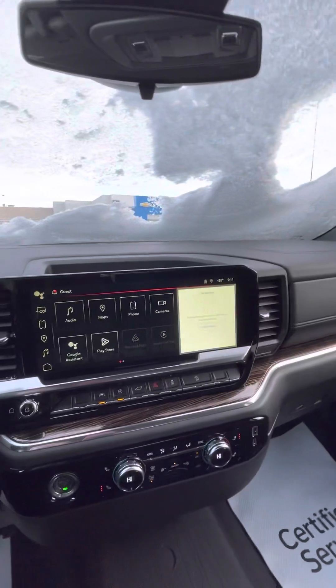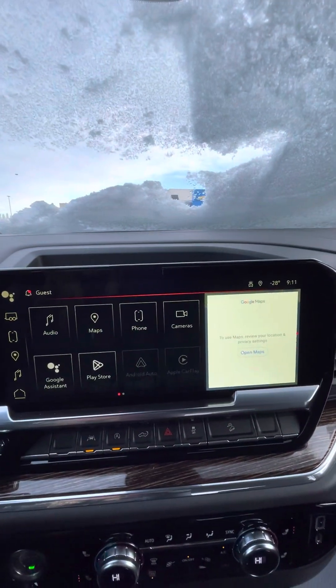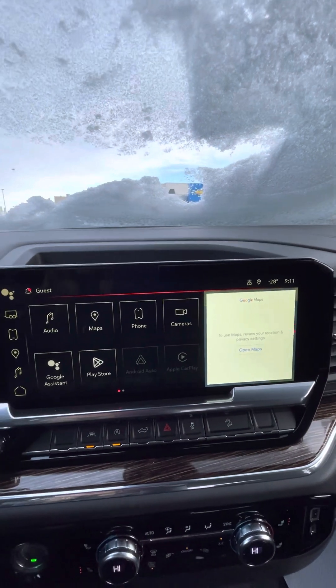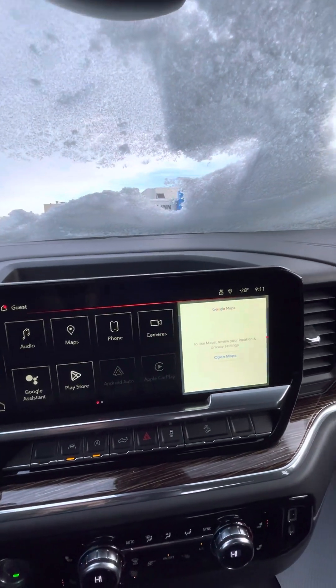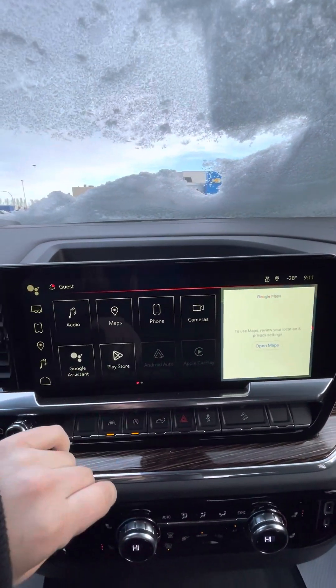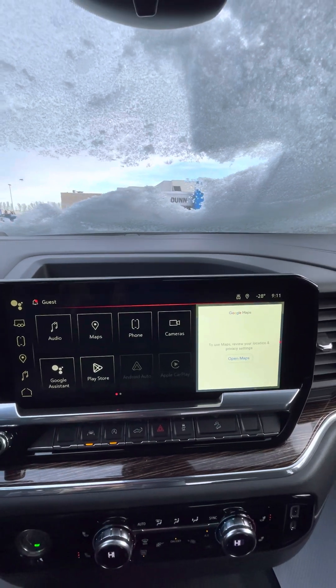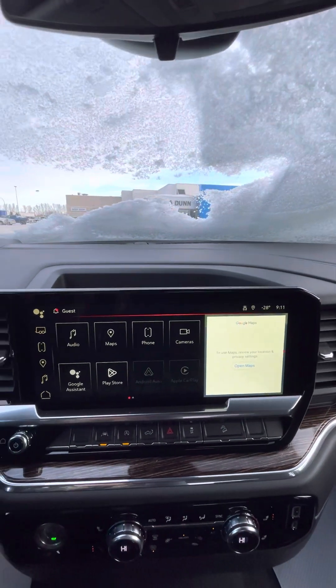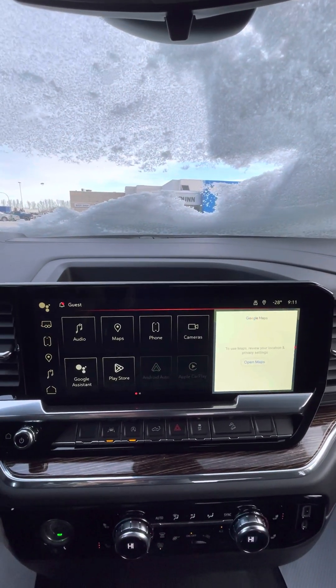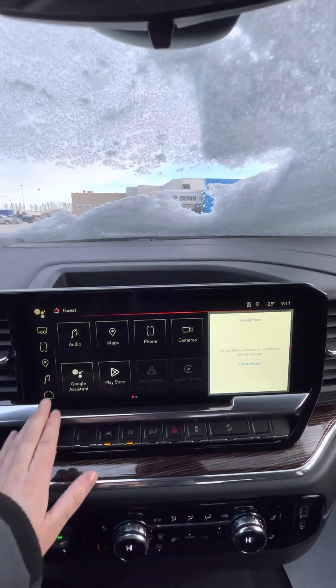You do have the new infotainment screen here. It gives you a lot of range — you can use Apple CarPlay and Android Auto as you would in your Traverse. They did switch over to a Google system so you can log into Gmail and use Google Maps. There is a trial where you get some free data, as well as data plans available to purchase.